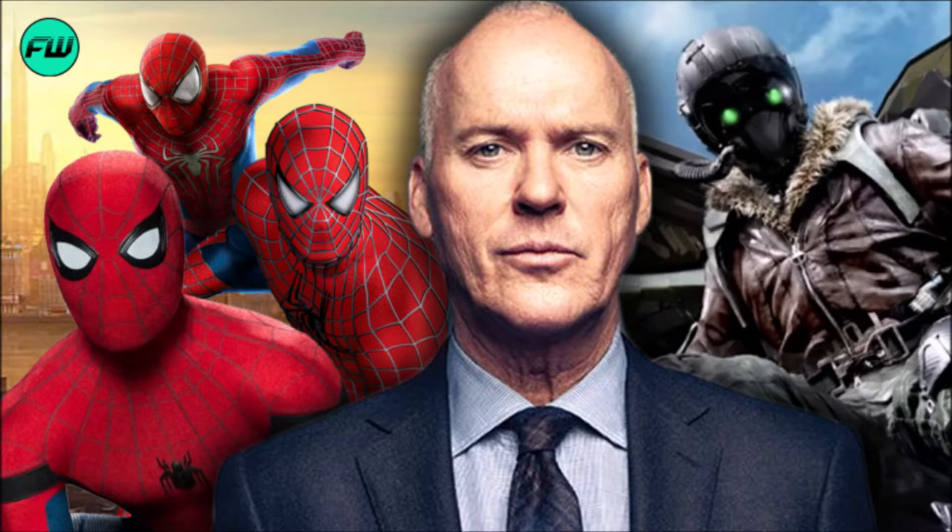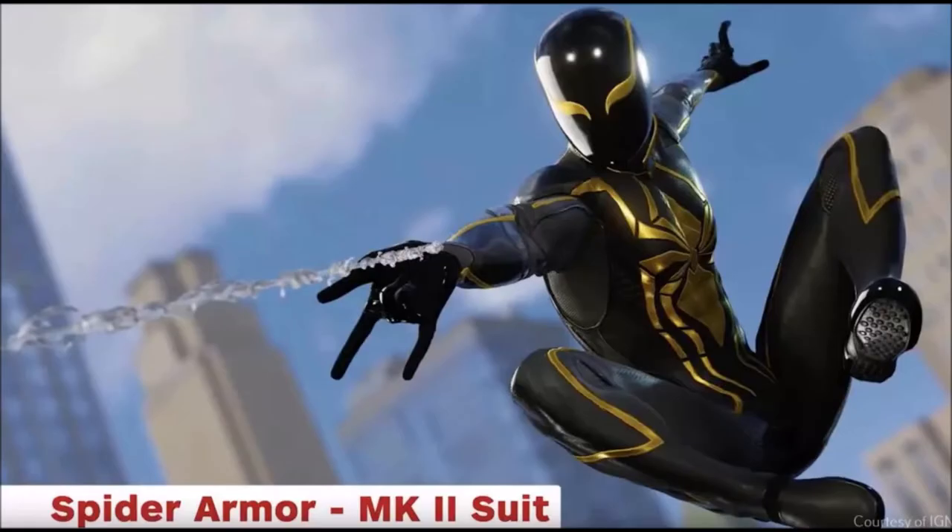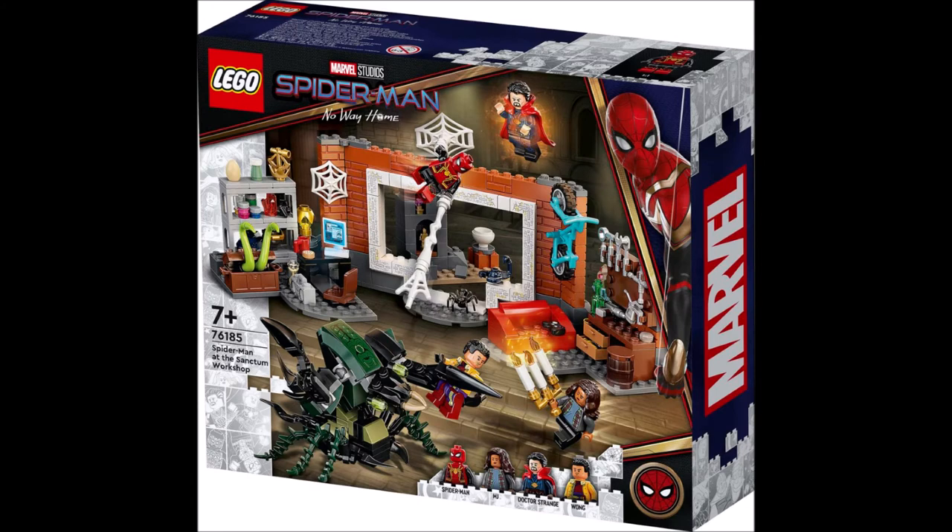We also got a black and gold Spider-Man suit, which kind of looks like the one from the first Spider-Man game — I think it was called a Spider-Armor Mark 2 suit or something like that. This set includes Peter Parker, MJ, Wong, and Dr. Strange, and the background is described as the Sanctum's workshop.